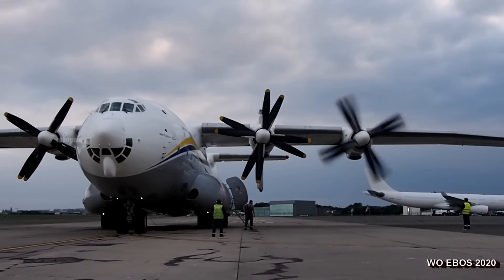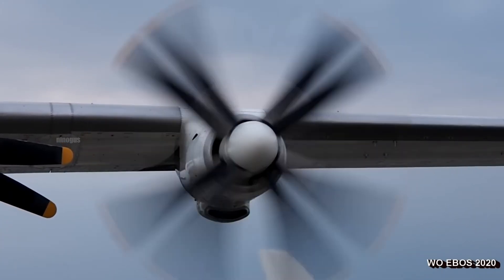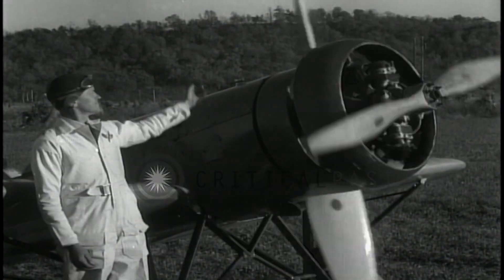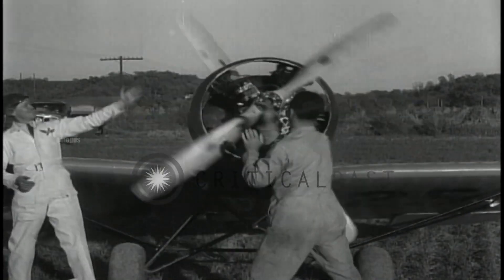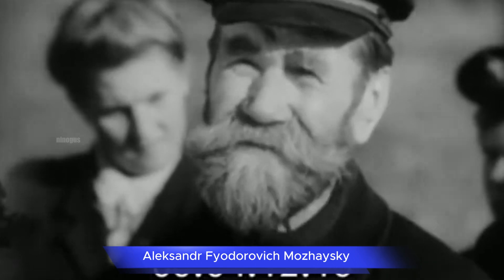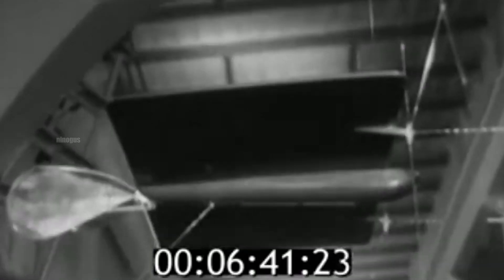The concept of contra-rotating coaxial propellers first emerged in the late 19th and early 20th centuries, alongside advancements in aviation technology. One of the first engineers to develop this idea was Alexander Fyodorovich Mozhaisky, a Russian aviation pioneer who experimented with twin propeller aircraft designs.